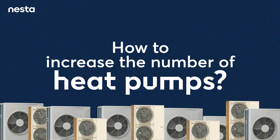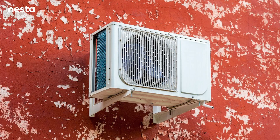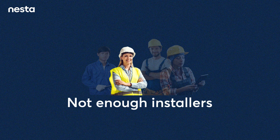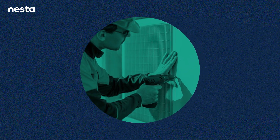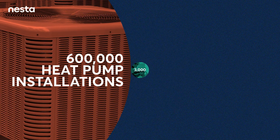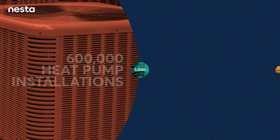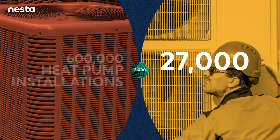Aside from increasing the appeal of heat pumps by making them more financially attractive to consumers, the lack of qualified heat pump installers presents a big challenge. Nesta estimates that there are currently somewhere in the region of 3,000 trained heat pump installers in the UK. To install 600,000 heat pumps a year — which is the UK government's target to hit by 2028 — we'll need to increase the number of qualified installers to at least 27,000. That's an average increase of more than 4,000 a year.